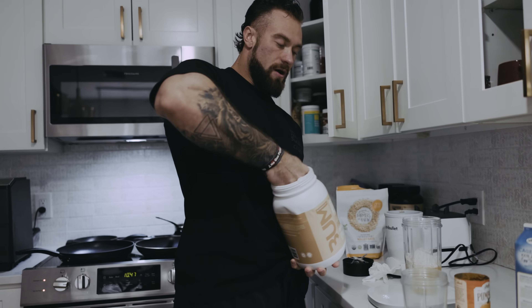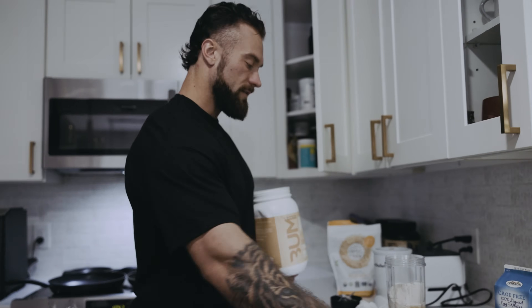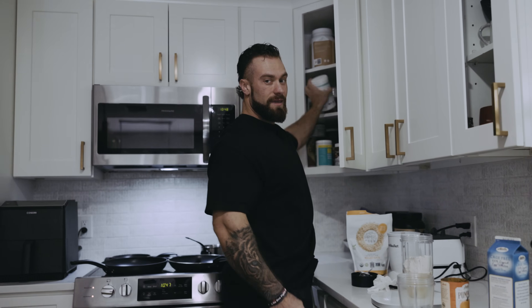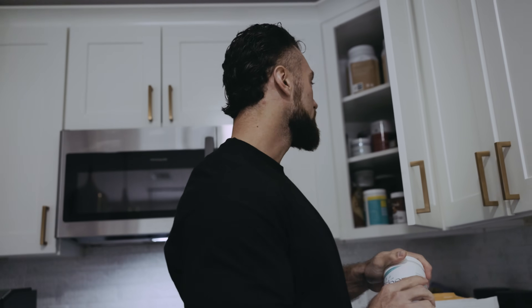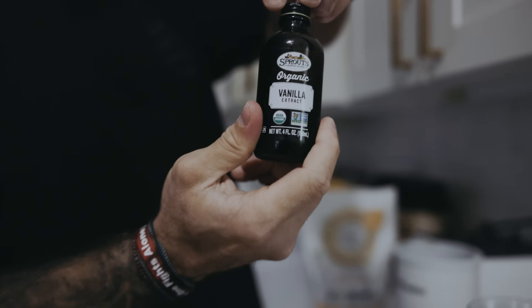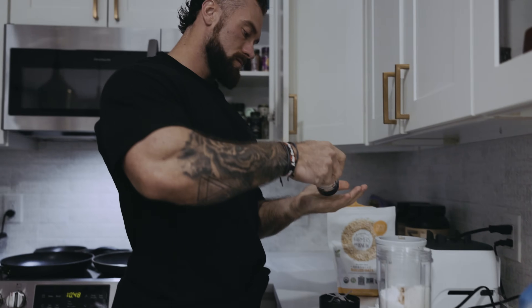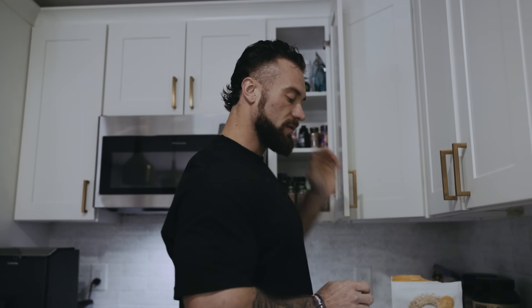Pancakes taste best when they're vanilla flavored in my opinion. I do a scoop of BUM protein. I do a scoop of sun fiber — fiber to help you poop. I do a scoop of glutamine, great for the gut. Keep your gut healthy and your body will be healthy. A dash of extra vanilla flavoring for deliciousness, and some salt for a little extra flavor and sodium gains.